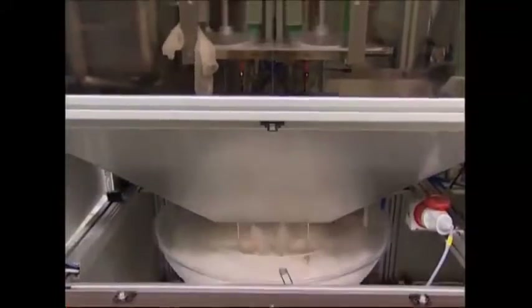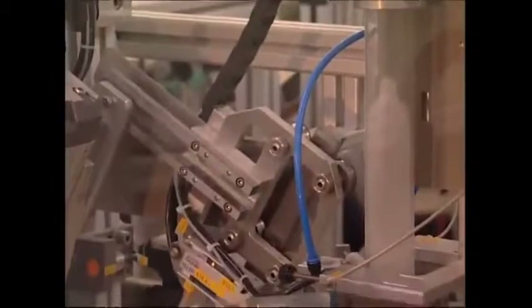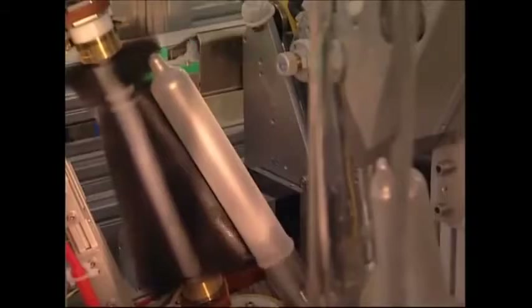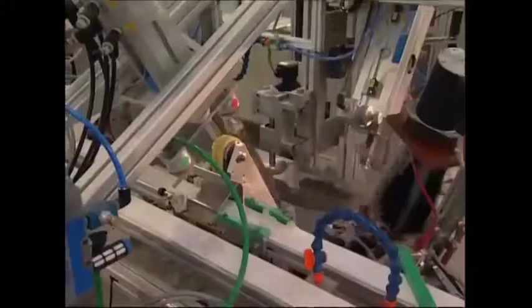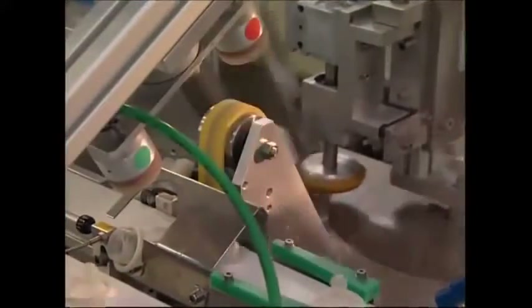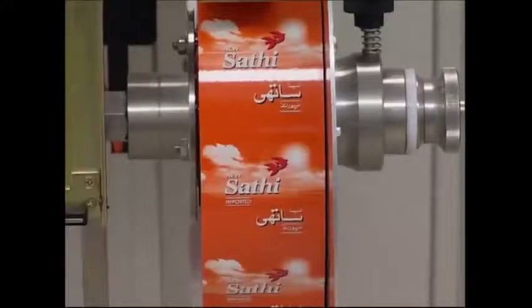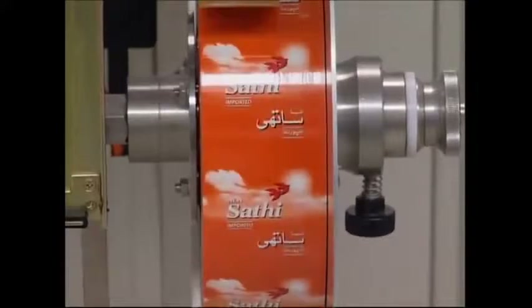Once they've passed, they're off for packaging. They're brushed with silicon oil, rolled up, and then wrapped in their familiar foil pouches. From there they'll be sent to chemists and barber shops across the world.